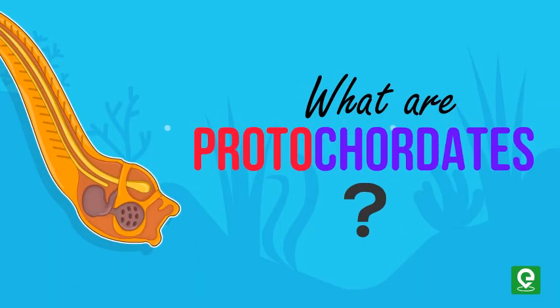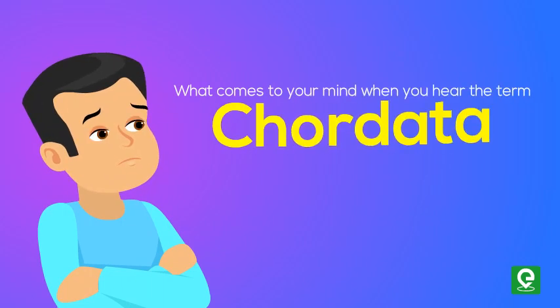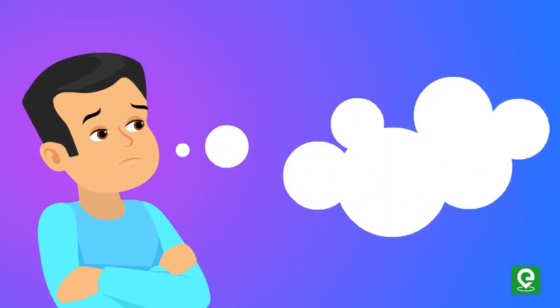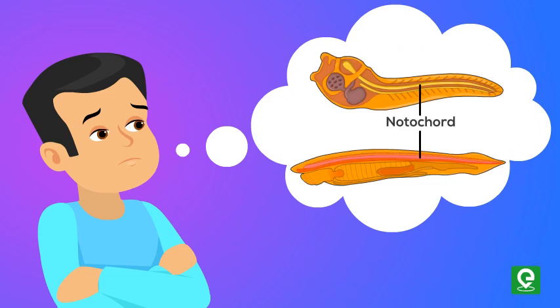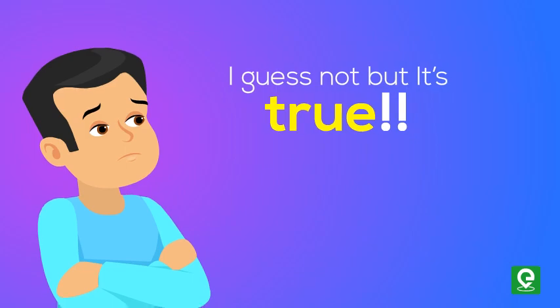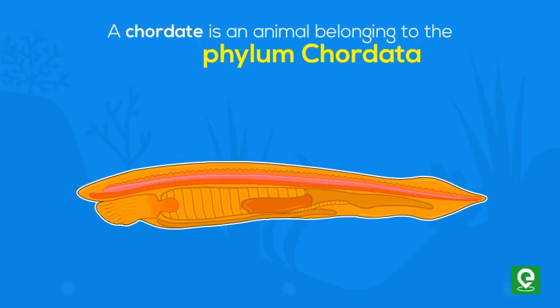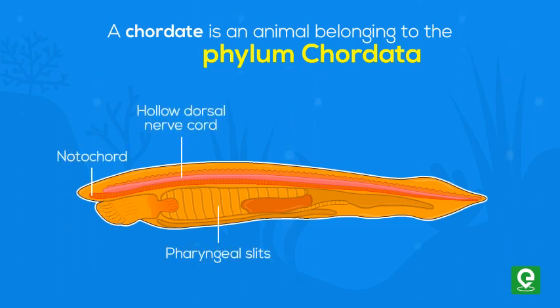What are protochordates? A chordate is an animal belonging to phylum Chordata. Chordates possess a notochord, a hollow dorsal nerve chord, pharyngeal slits, an endostyle, and a post-anal tail for at least some period of their life cycle.